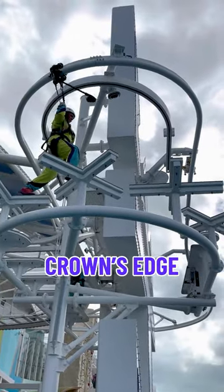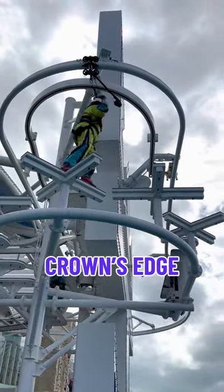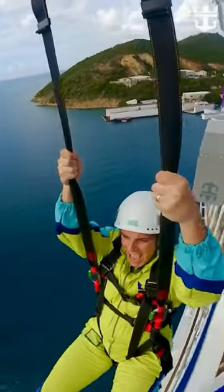That's not enough — there's a Crown's Edge located 154 feet above the ocean. This upcharge activity is part ropes course, part zipline, and all thrill.